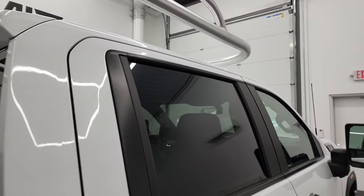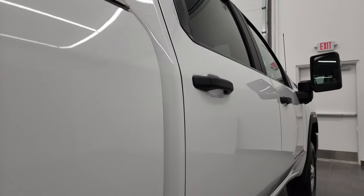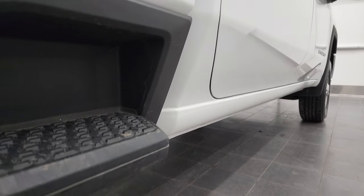And if this video helps you make that decision, let your salesman know that you saw the video, that it was helpful and that Brett sent you. Very clean down that side.